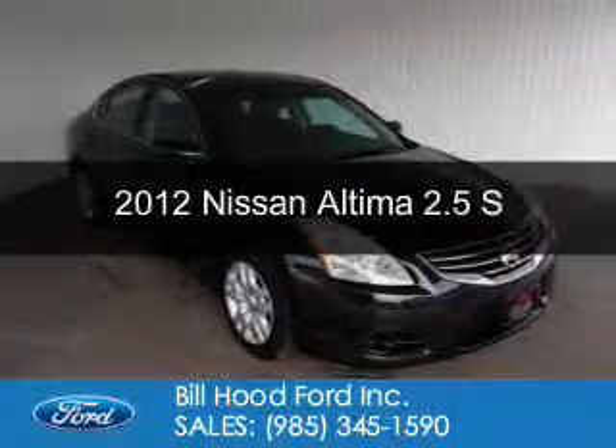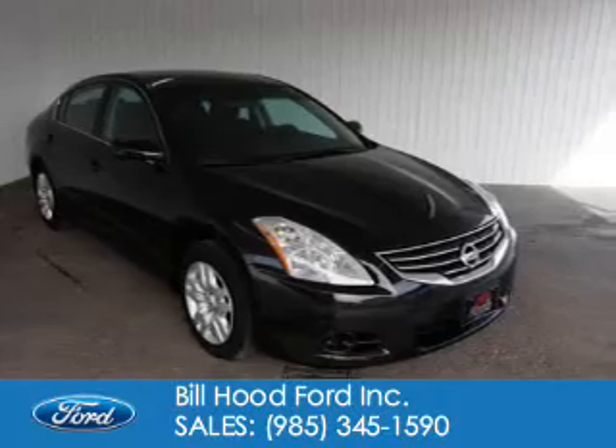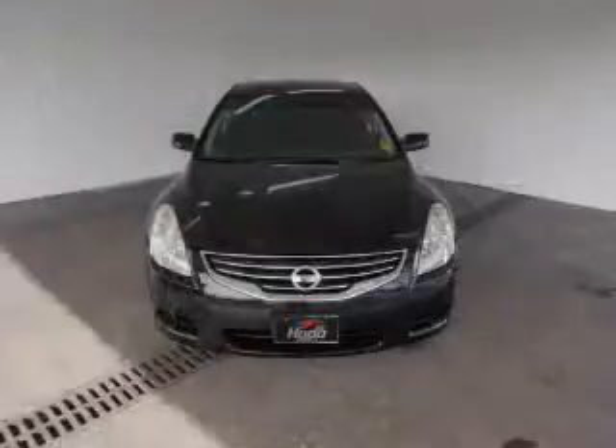This is a used 2012 Nissan Altima. It's powered by front-wheel drive, a 2.5-liter, four-cylinder engine, and a continuously variable transmission.